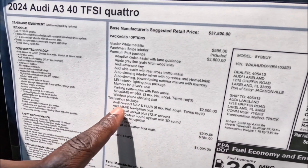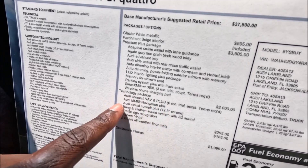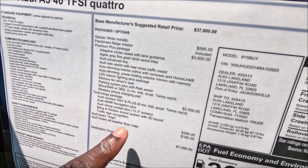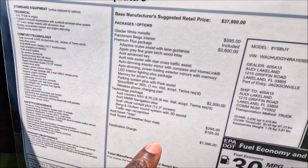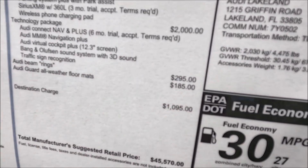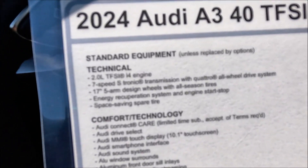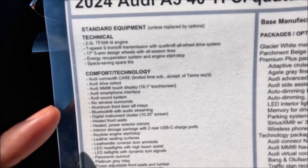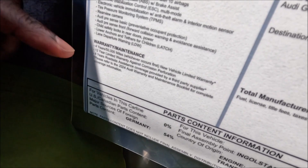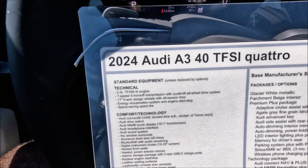The Technology Package at $2,000 adds Audi Connect Nav Plus with a six-month trial, MMI Navigation Plus, Audi Virtual Cockpit with a 12.3-inch screen, Bang & Olufsen 3D sound system, and traffic sign recognition. Additionally, Audi beam rings add $295 and all-weather mats add $185. Everything standard in technical equipment, comfort, technology, safety, and convenience is also included, along with a 4-year/50,000-mile warranty, 12-year corrosion warranty, and 4-year roadside assistance.